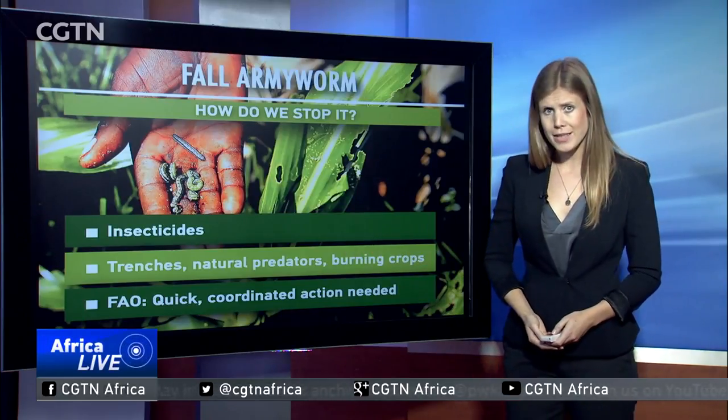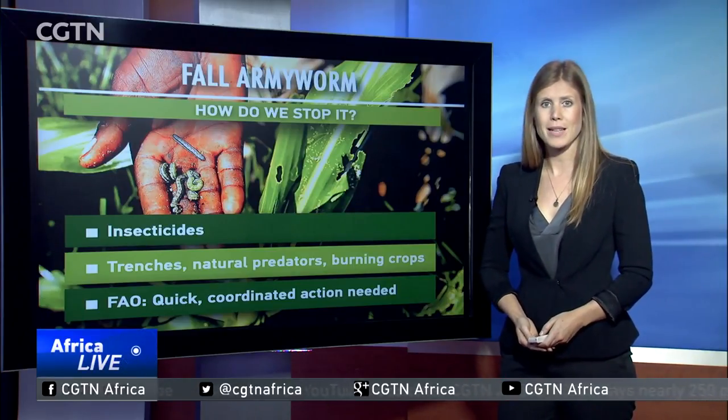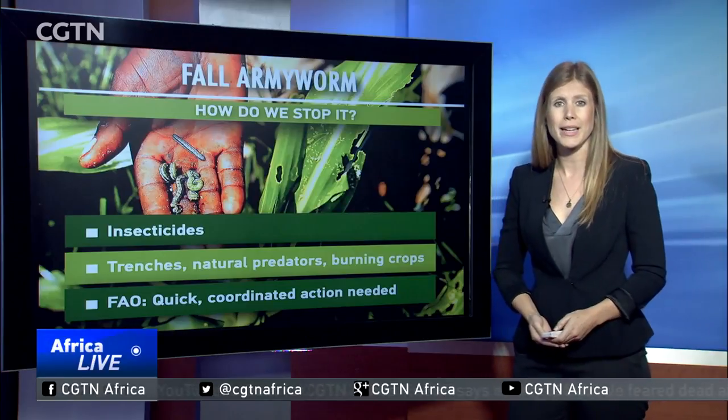The FAO says tackling the outbreak requires quick and coordinated action, a massive awareness campaign, and scientific innovation.